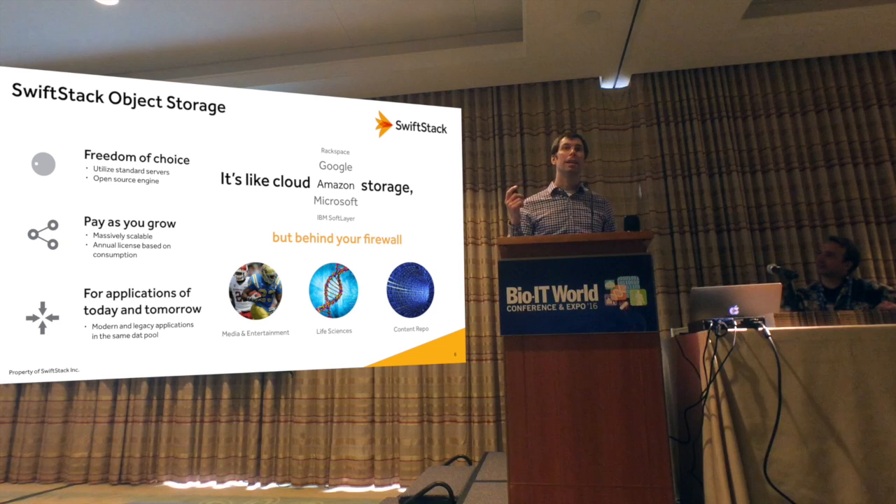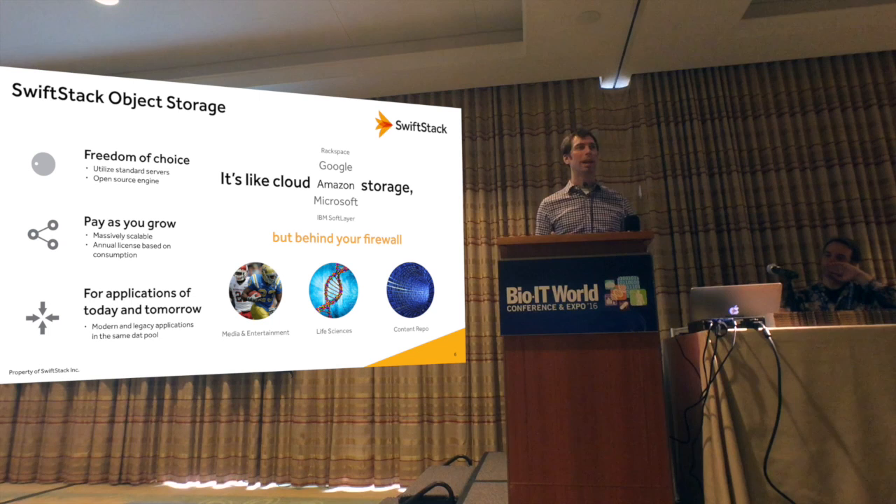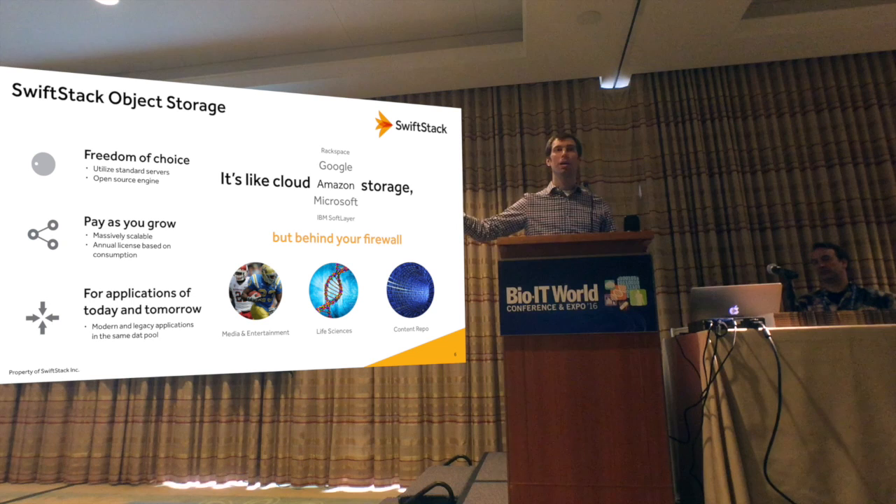For today and tomorrow, we've noticed a trend in how people build applications. It started with people building web and SaaS applications — those were the early customers consuming public cloud like Amazon. S3 is a very predominant storage API. As this has become more mainstream, more and more applications support object APIs. While people want to get to object-native storage applications, we've also supported file-based access into that same storage system. Life science and media and entertainment are very strong use cases for us.